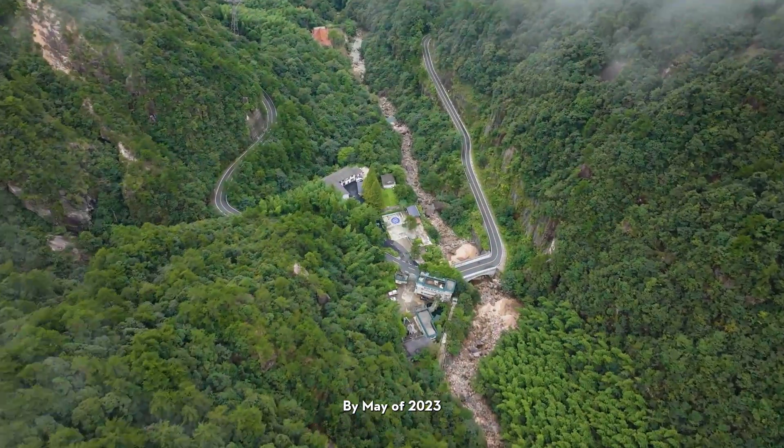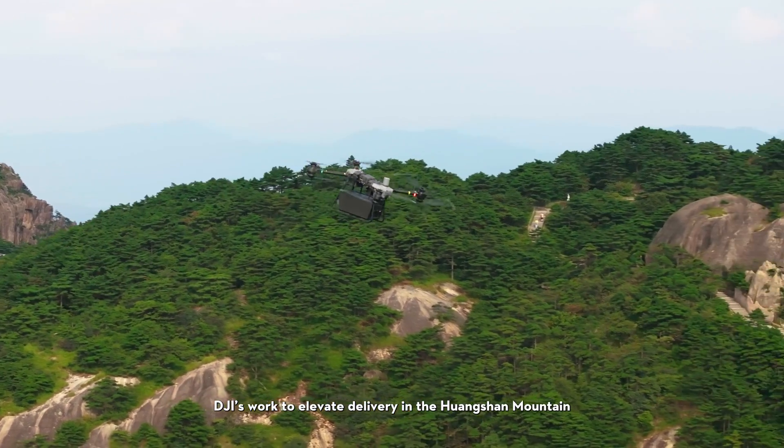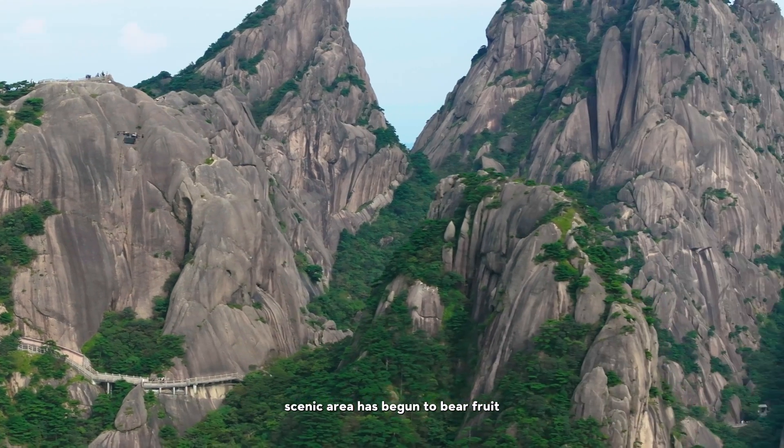By May of 2023, DJI's work to elevate delivery in the Huangshan mountain scenic area has begun to bear fruit.